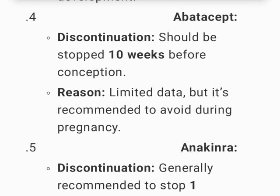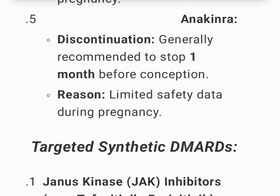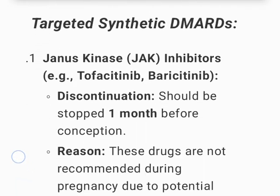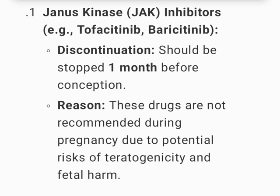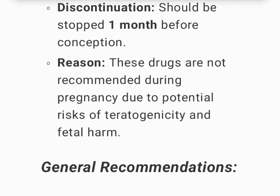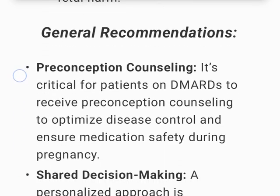Abatacept should be stopped 10 weeks before conception; limited data recommend avoiding it during pregnancy. Anakinra is generally recommended to stop 1 month before conception due to limited safety data. JAK inhibitors such as tofacitinib and baricitinib should be stopped 1 month before conception and are not recommended during pregnancy due to potential risks of teratogenicity and fetal harm.